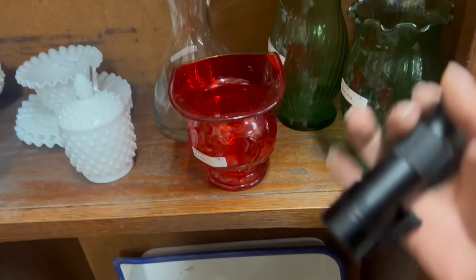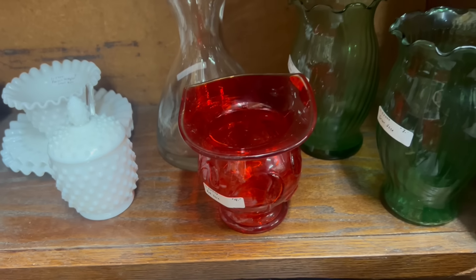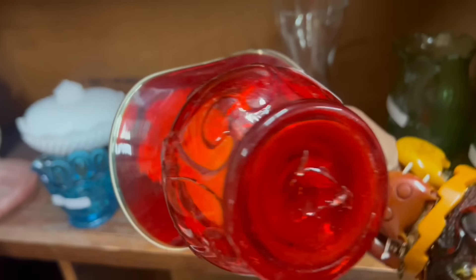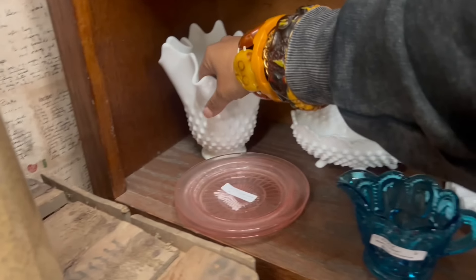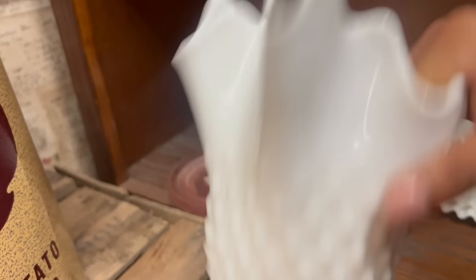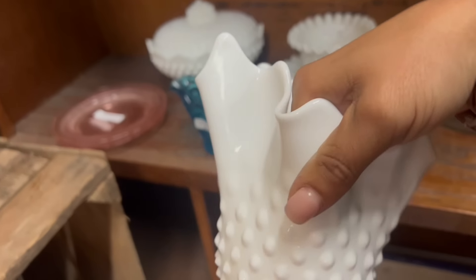Just out of curiosity — oh man, for four dollars, it would be weird not to get that. But that's cool, I'll take that. And now I am curious about the handkerchief vase. Nine dollars. That's a pretty nice one.